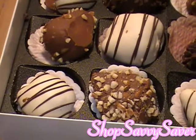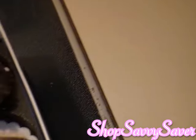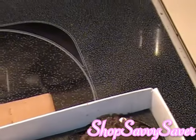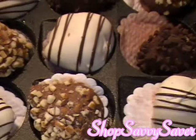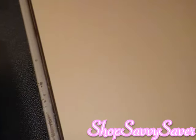Oh my gosh, these are huge, guys! Like I had no idea they were going to be this huge. Look at this — so I have one that's like white chocolate, and then there's one with chocolate chips, and one with nuts. Wow, I'm really and truly impressed with this. This is really nice.